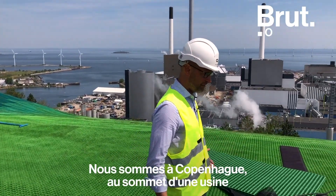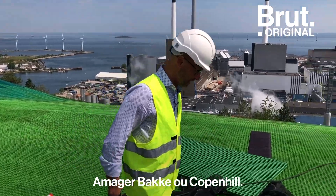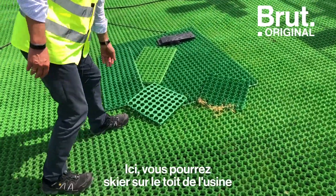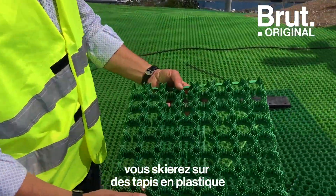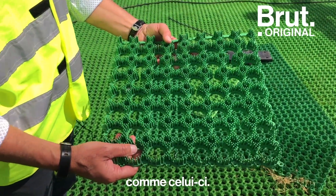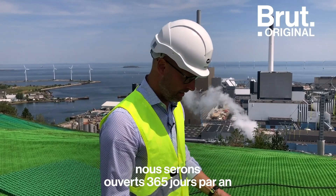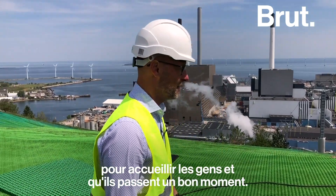We are at the top of the Copenhagen Waste-to-Energy plant, Amager Bakke or Copenhill. Here you will be able to ski on top of the Waste-to-Energy plant. You will not ski on snow — you will ski on plastic mats like this. And therefore, when we open, we will be open 365 days a year, welcoming people to have a good time.